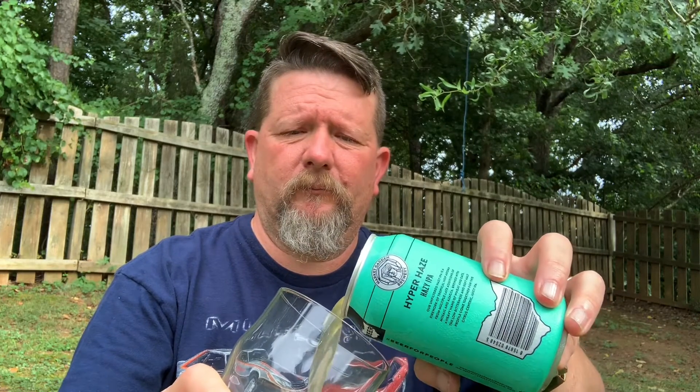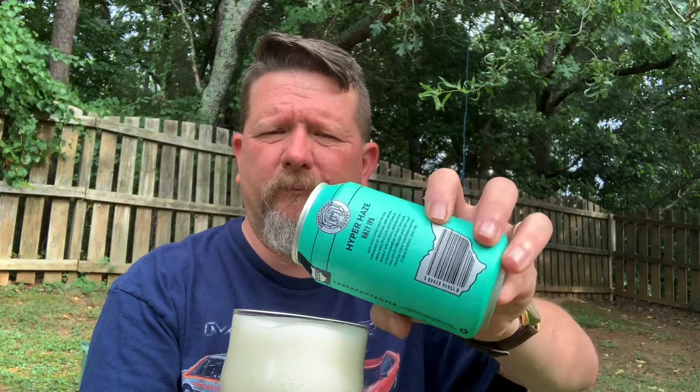Let's crack her open and pour it out and see what we're working with here. I'm here in my backyard, and while I was setting everything up there wasn't a car going down the road at all — seems like that's all I hear now.